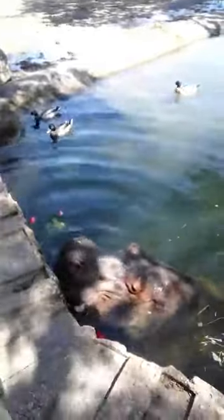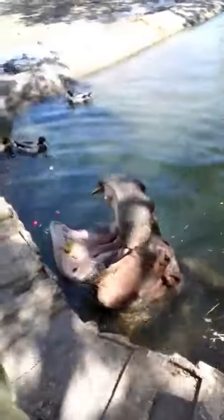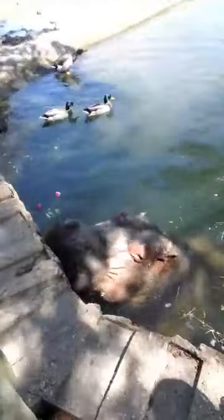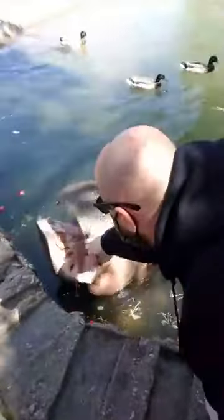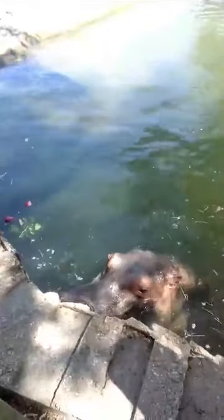We have a couple of questions about the hippo's teeth. They seem a little different from what we're used to seeing in most animals' mouths. Is that typical of all hippos? Yes, these guys do have tusks, which can contribute to the ivory trade. Hippos have these tusks for protection and for fighting, not only with other species but amongst each other.